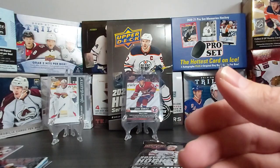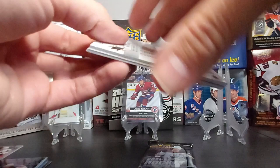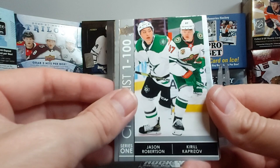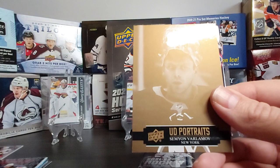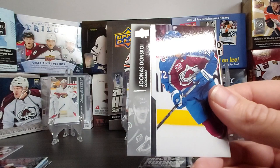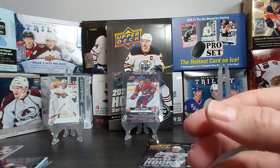Last two packs! We got six Young Guns so not too sure we'll get another one — if we're lucky maybe. Another checklist: Jason Robertson and Kirill Kaprizov — nice. Devon Toews, Jake DeBrusk — having a stellar couple of last games. Another UD Portrait, Semyon Varlamov — nice. Jonas Donskoi, Colin White, Cam Fowler, and Timo Meier.